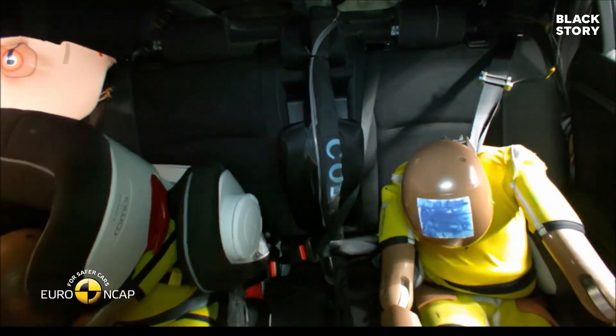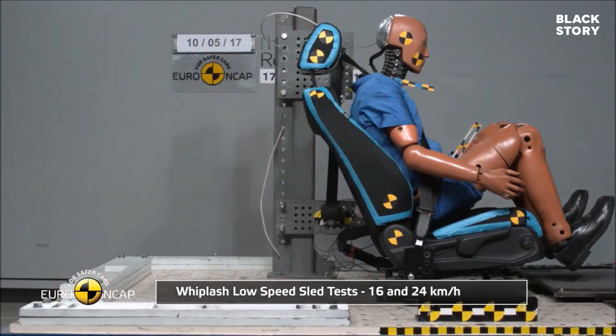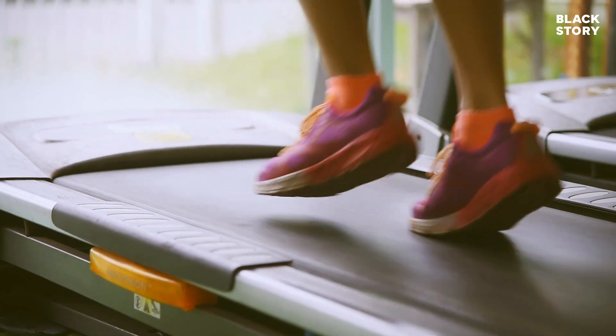When you wear seatbelts, it arrests your forward motion and reduces the chances of injury. This is the same reason why you fall down from a treadmill when it suddenly stops.